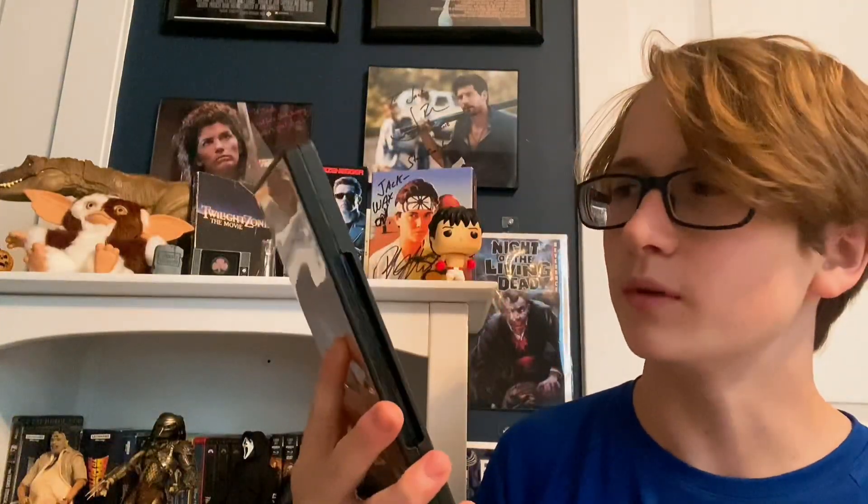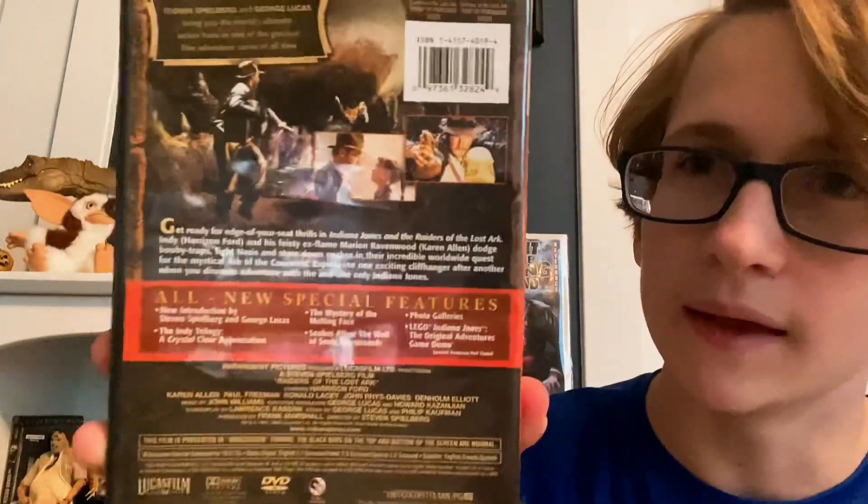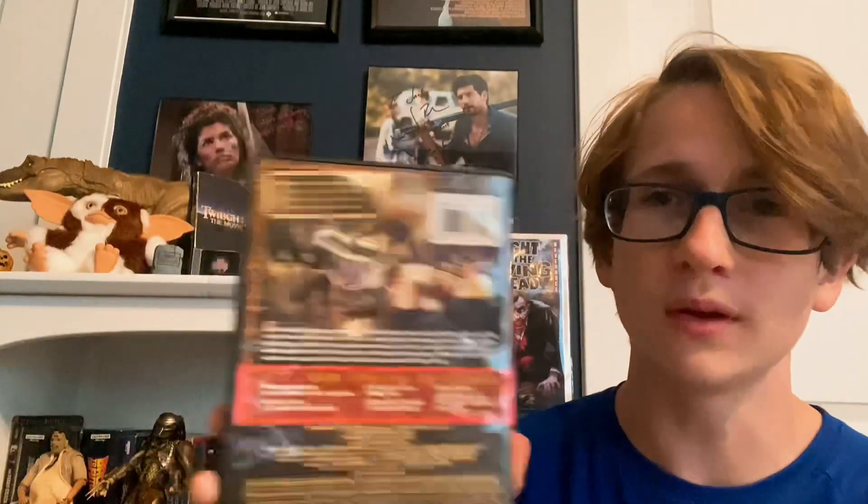This is the DVD that I originally watched the movie on, so it's pretty cool to still have it all these years later — probably almost 10 years ago now. It's a basic DVD but it does have some special features. I've watched some of these on YouTube and there are some pretty good special features on here.